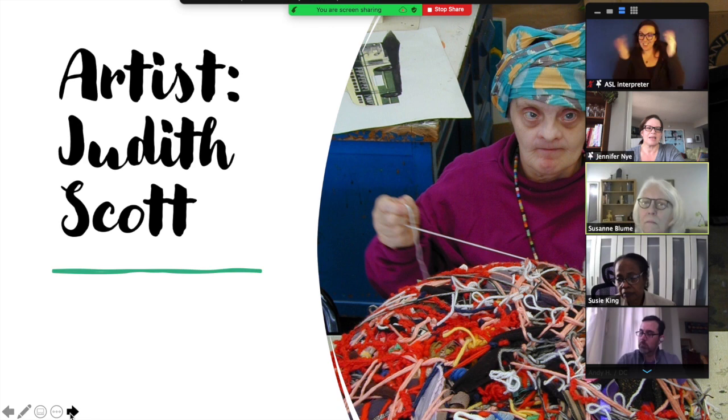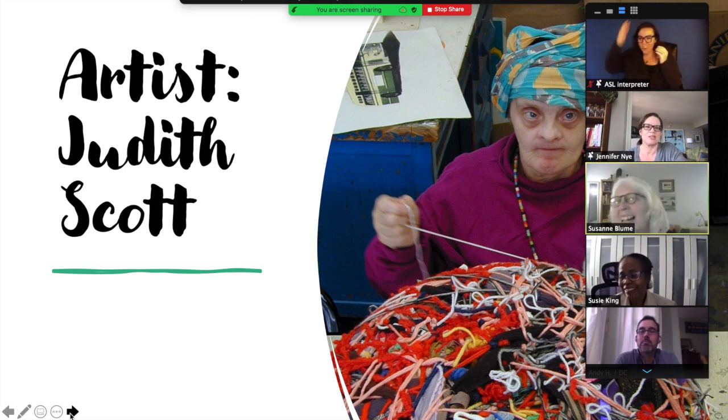So our next artist, her name is Judith Scott. She is actually a world-famous sculptor who worked with fabric. Her work is owned by many museums, including the Museum of Modern Art in New York, the San Francisco Museum of Modern Art, as well as museums in France, Switzerland, and Ireland. She had Down syndrome and she died in 2005 at the age of 61. Almost every picture I saw of her, she had something wrapped around her head — she really likes fabric.